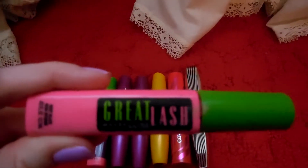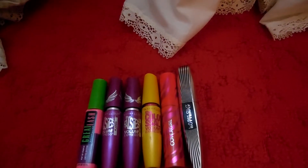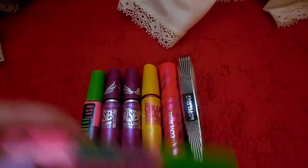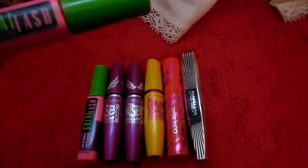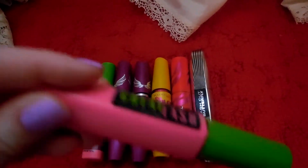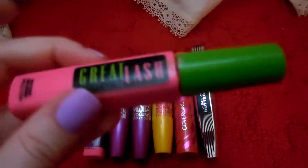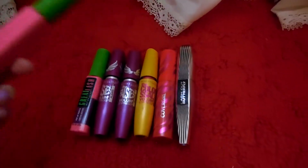The first one is Great Lash by Maybelline and it is very black. I love this mascara. I used to not be a fan because every time I got it it would clump, but apparently they changed the formula because it's amazing now. I think this was a gift so I've had it since December, so it's about time to toss it.